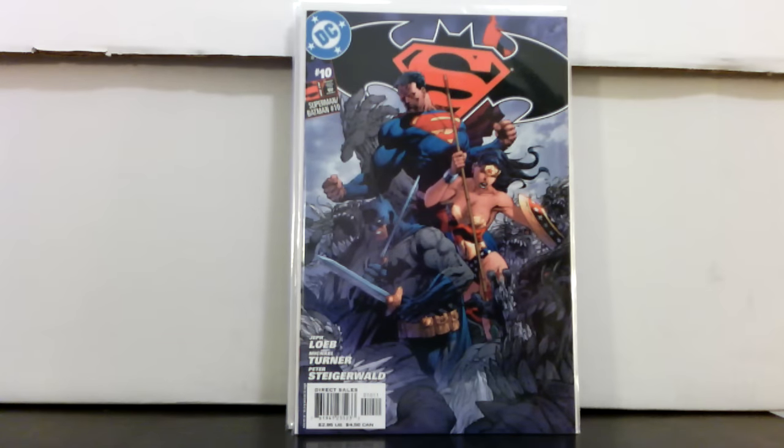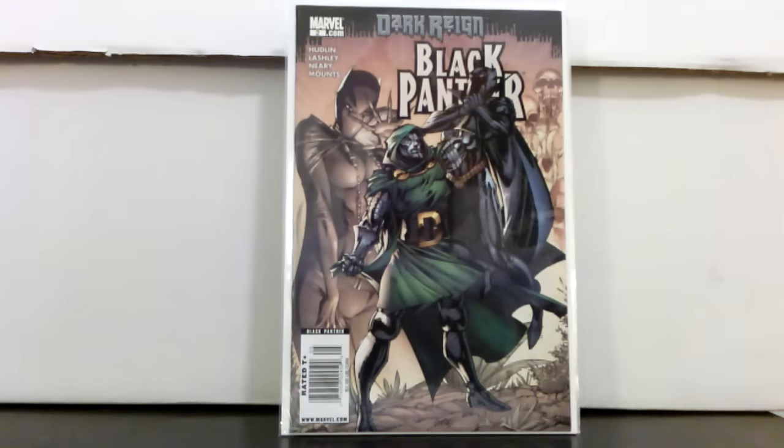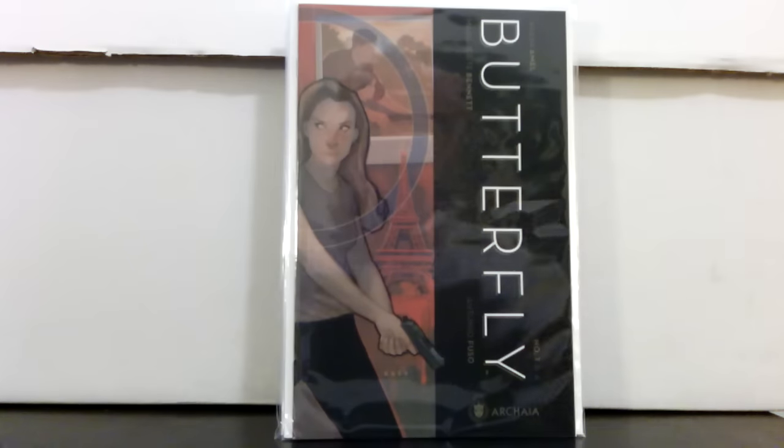Black Panther number two — nothing special about it except that it's a J. Scott Campbell cover; he did like the first five issues. Bloodstone number one — this book was going crazy for a while, it's like a ten-dollar book now. Butterfly number one — I think it's been optioned or something. I bought it because it's Phil Noto; I love Phil Noto, great cover, and I think he does interiors.